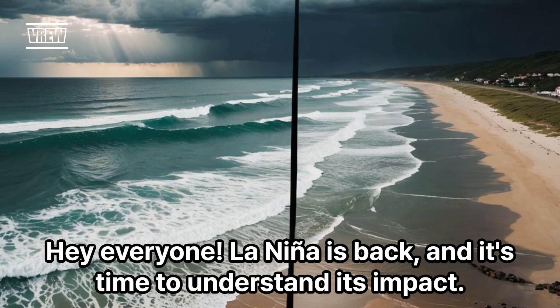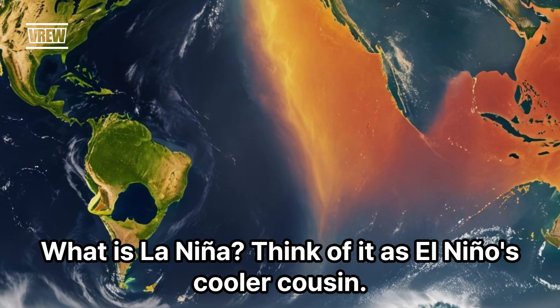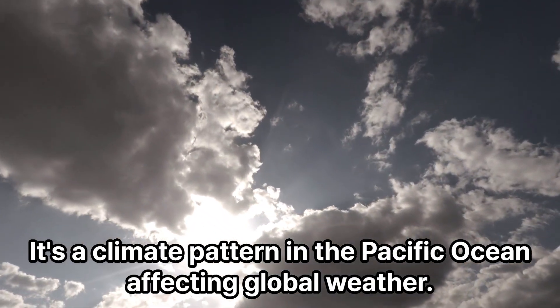Hey everyone, La Niña is back and it's time to understand its impact. What is La Niña? Think of it as El Niño's cooler cousin — it's a climate pattern in the Pacific Ocean affecting global weather.